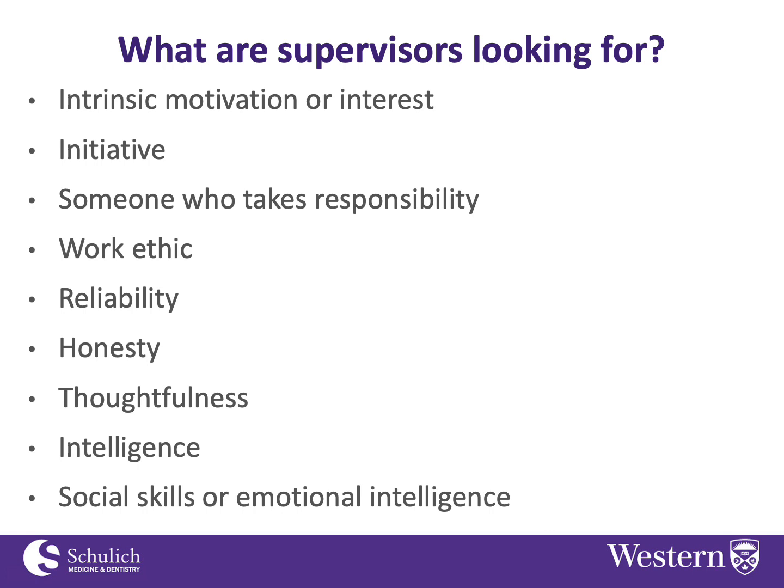When you approach a faculty member, you should really try to authentically convey that motivation — say, 'I'm really interested in this and I can't wait to get in the lab and start working on this.' If you don't have that, I'd ask why you're looking for a research position in the first place, because that motivation really is a very important part of success.